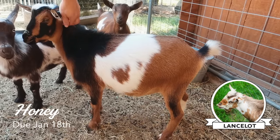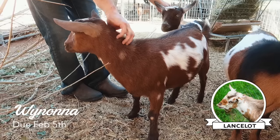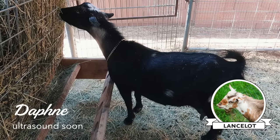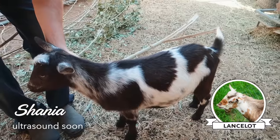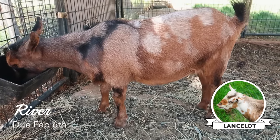The goats that are left and will kid this year are: Honey bred to Lancelot, Reba bred to both Finnick and Lancelot, Wynonna bred to Lancelot, Daphne bred to Lancelot, Shania bred to Lancelot, and River bred to Lancelot. We've only got a possible one Finnick baby, but we've got a lot of Lancelot kids to choose from that I'm hoping will improve all the things I'm hoping for, and I'm excited to continue doing the things I love despite how I feel.